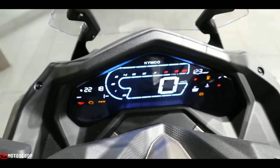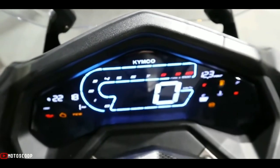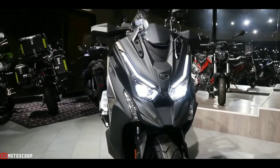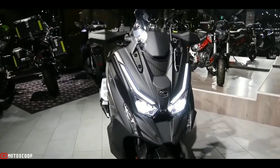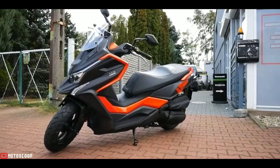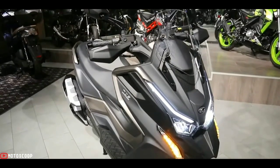That's actually 5 kilograms heavier than the Downtown 350i. The lighting package is different too — although like the Downtown 350i, it's an all-LED affair — and the distinctive black and orange color scheme is unique to the DTX 360.